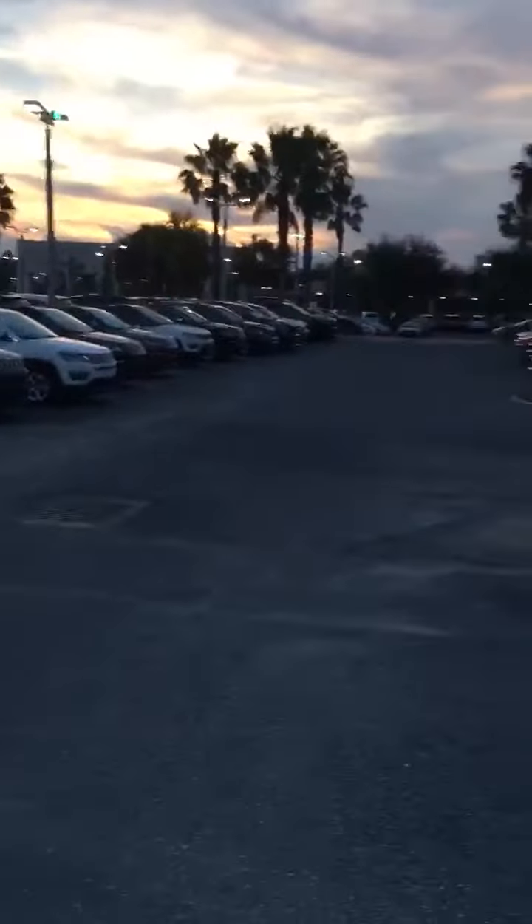And if the Renegade is not your style, check it out — new Compass. We've got everything here, 1300 vehicles. I'm here for you. If you need anything, give me a shout: 407-782-5506. This is Jarrett from Greenway Jeep. Thank you.